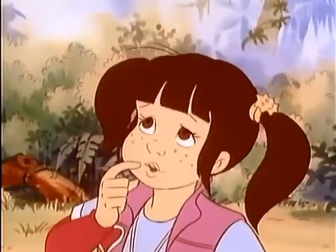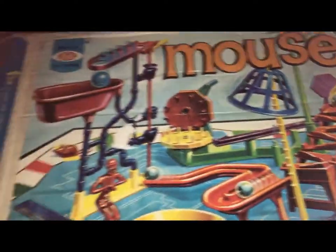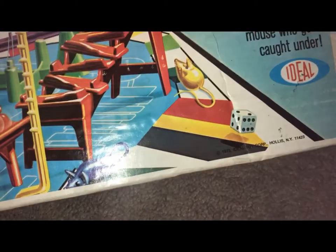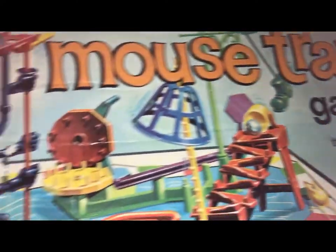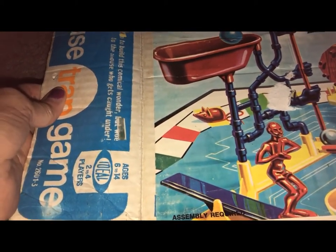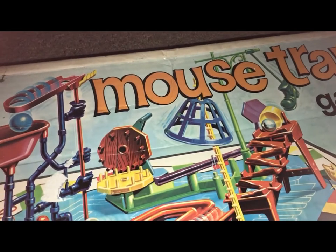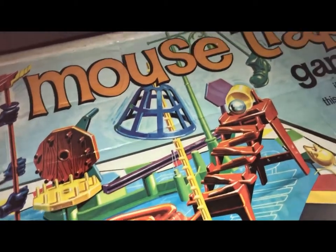Hello my friends, it's been a while. I have something very special to show you. This is a 1975 Mousetrap game that I bought from — oh, what's the name of it — it's a thrift store in Maine. I purchased it through them on Instagram.